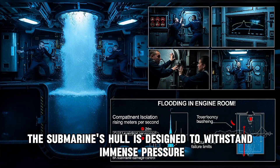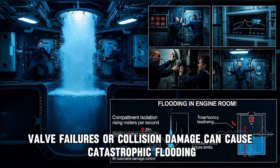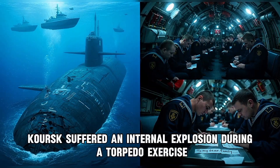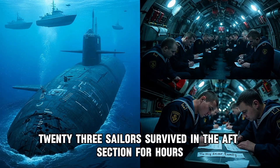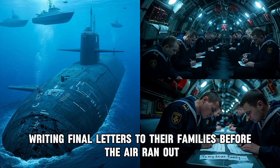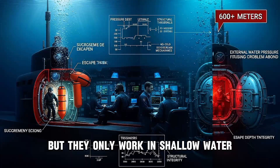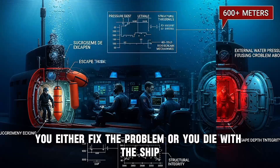Then there's flooding. The submarine's hull is designed to withstand immense pressure, but it's not inviolable. Pipe ruptures, valve failures, or collision damage can cause catastrophic flooding. The crew has seconds to seal compartments, isolating the flood before it spreads. In 2000, the Russian submarine Kursk suffered an internal explosion during a torpedo exercise. Water flooded the forward compartments. Twenty-three sailors survived in the aft section for hours, writing final letters to their families before the air ran out. No rescue came in time. Modern submarines have escape trunks — airlocks that allow crew to surface individually in emergencies — but they only work in shallow water. In deep ocean, escape is impossible. You either fix the problem or you die with the ship.